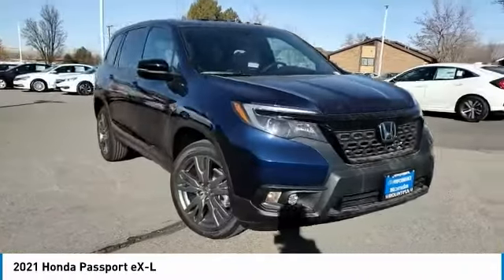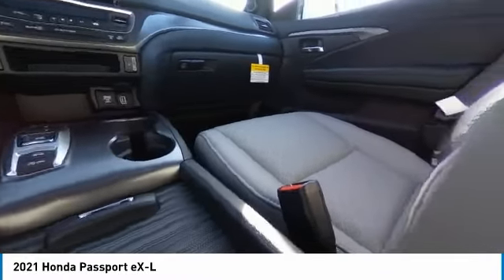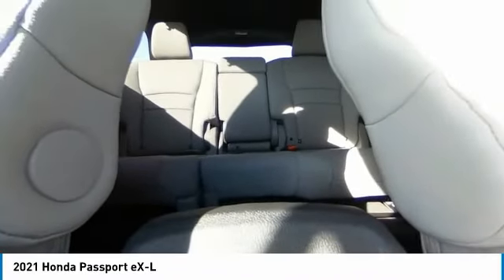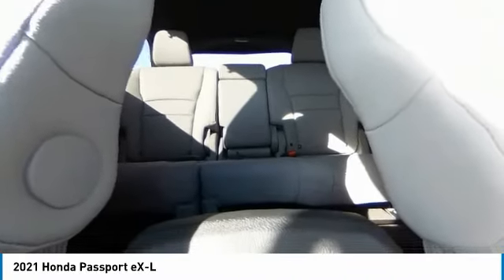Here are some of this vehicle's great options: heated mirrors, all wheel drive, aluminum wheels, rear spoiler, power lift gate, brake assist, daytime running lights, fog lamps, privacy glass, and integrated turn signal mirrors.